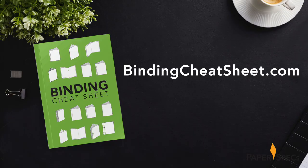Now while Japanese stab binding is every designer's dream, there are so many other fabulous binding options available to you. Make sure to download our free binding cheat sheet right now to find out the pros and cons for each and every one of them.